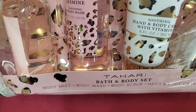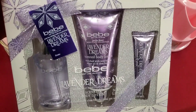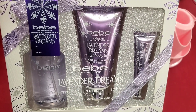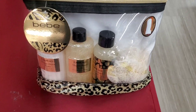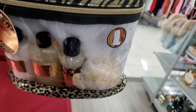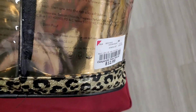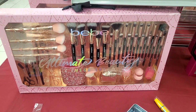For Tahari I found this Vanilla Jasmine set — you get a body mist, body wash, body scrub, hand and body cream, and a little loofah as well — for $10. For BB they had this Lavender Dream set — you get body mist, a lip balm, and scented body lotion — for $8. They also had this BB Whipped Almond Vanilla set — you get a couple of different body care items and it also comes with a towel wrap — for only $13.